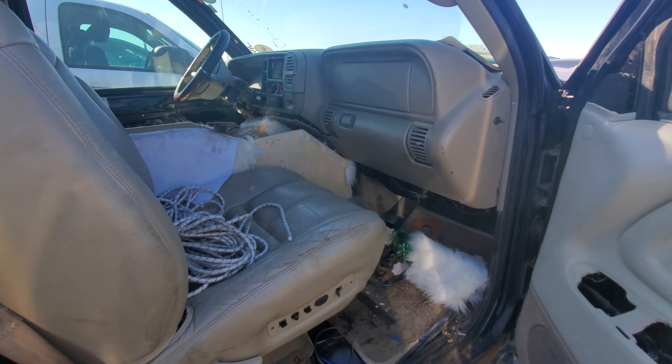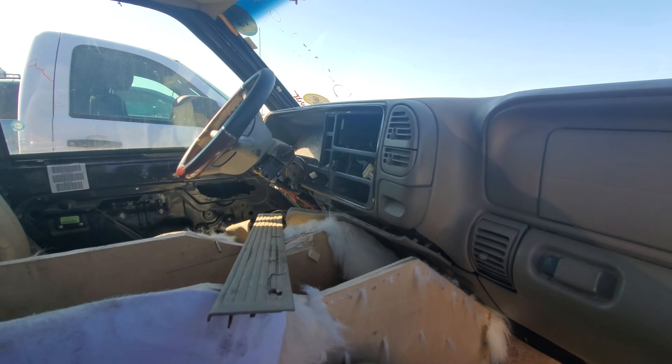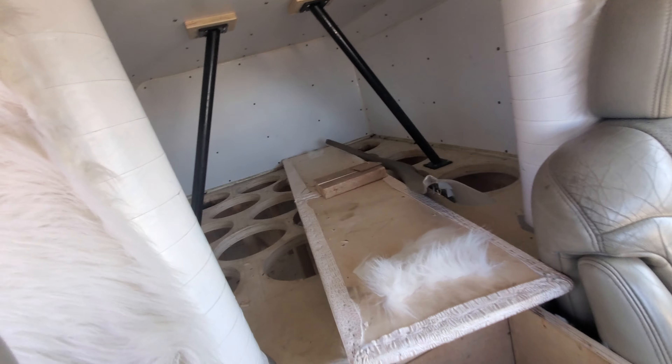Leather seats, of course, being a Cadillac, with a custom console which is now destroyed. It would have had a custom radio in it. But the special part is right back here.